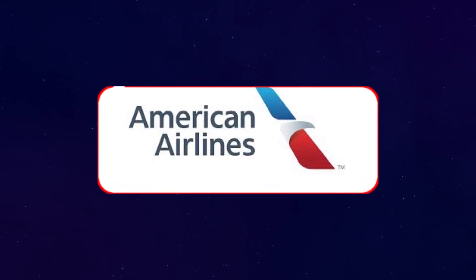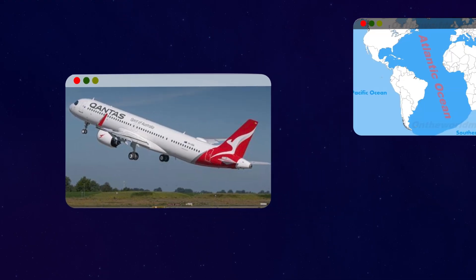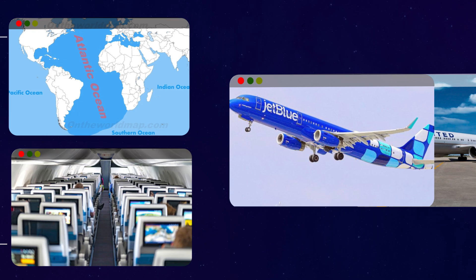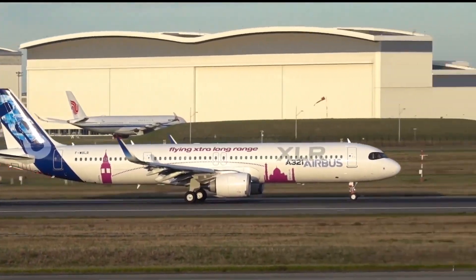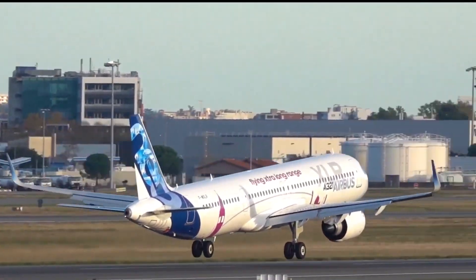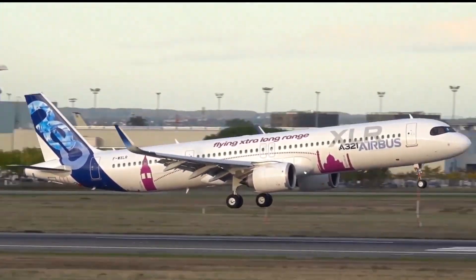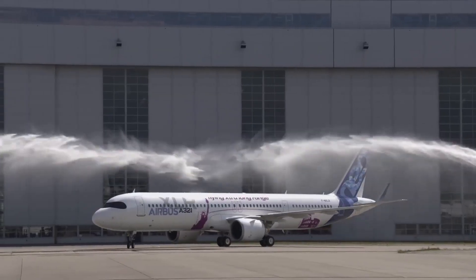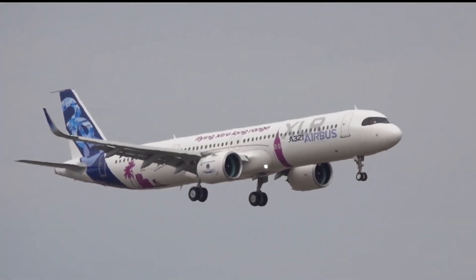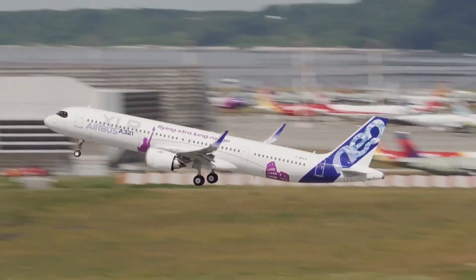American Airlines finally took possession of its very first Airbus A321XLR — a jet that can cross the Atlantic on narrow-body economics and give American a fresh weapon against JetBlue and United. It rolled out of Airbus's Hamburg plant, shiny and new, completed its test flights in March 2025, and got its U.S. registration as N300NY. But instead of landing in Dallas or Miami, this $142 million machine was quietly ferried into storage in Czechia. Why?